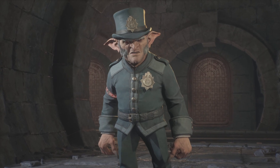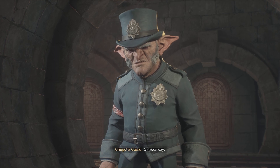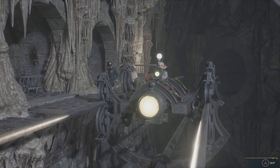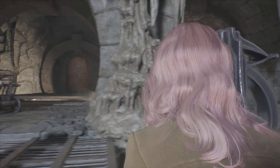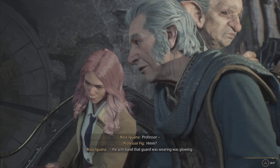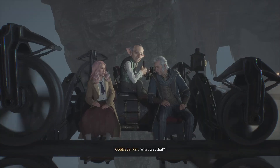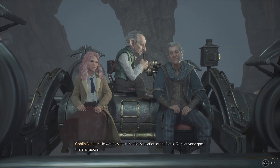Vault number 12. Momentous day. On your way. Professor, the armband the guard was wearing was glowing — like the glow you saw on the portkey container? No, darker. I saw that same glow on the dragon's collar. What was that? We were just wondering about that goblin back there — he watches over the oldest section of the bank. Rare anyone goes there anymore.